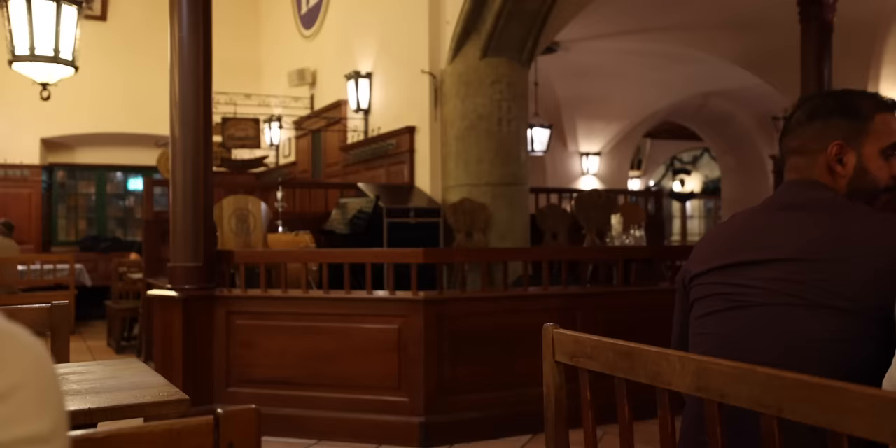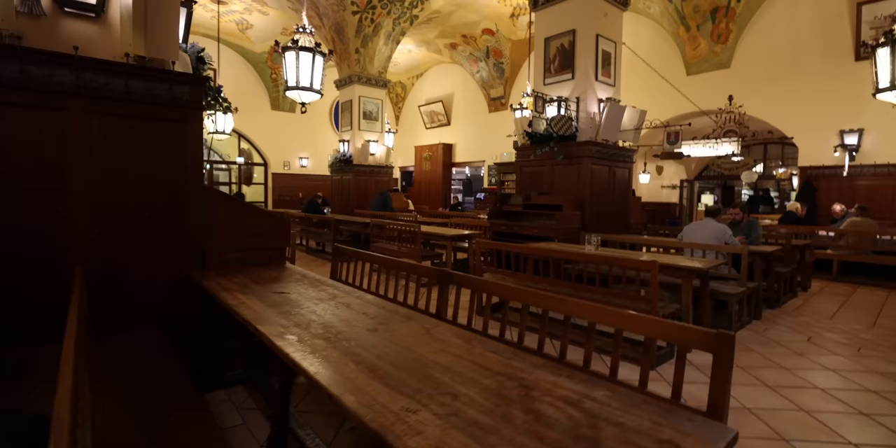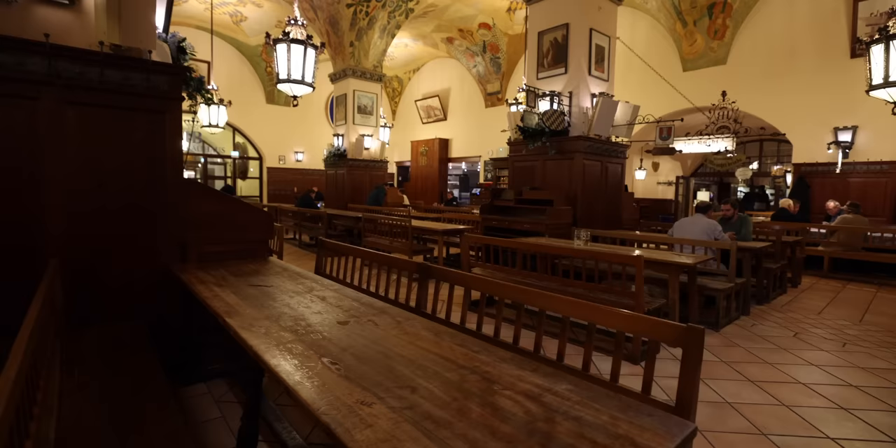The last time we were here there was a band playing, but not today. Usually the Apple Watch will say it was 85 or 95 dB, but right now it's pretty calm. They were saying it was way too loud in here and it's bad for your ears — something to keep in mind when you're in a loud environment. I like to wear earplugs just to protect my hearing so I can hear later on in life.